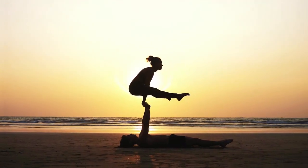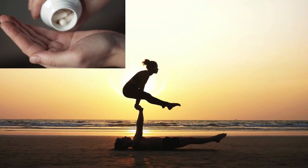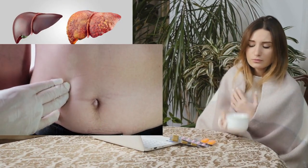Fact 2: Because of the availability of good current HIV treatment, death from AIDS is actually very low. What is killing people living with HIV is only antiretroviral drug side effects, like liver and kidney damage.